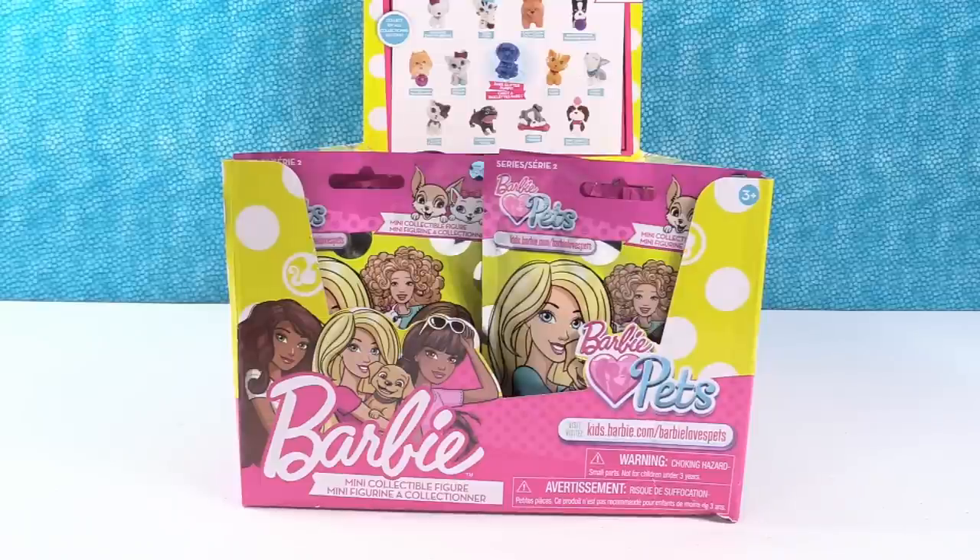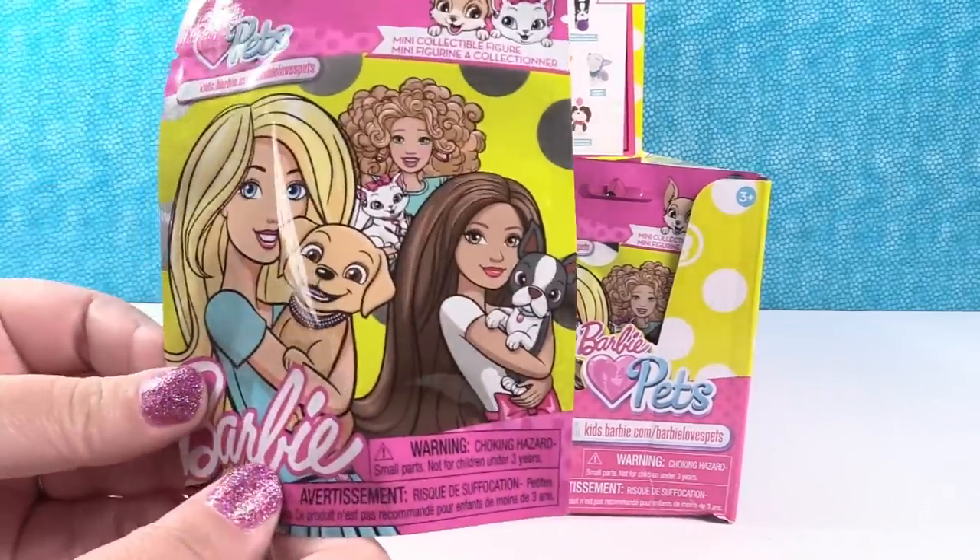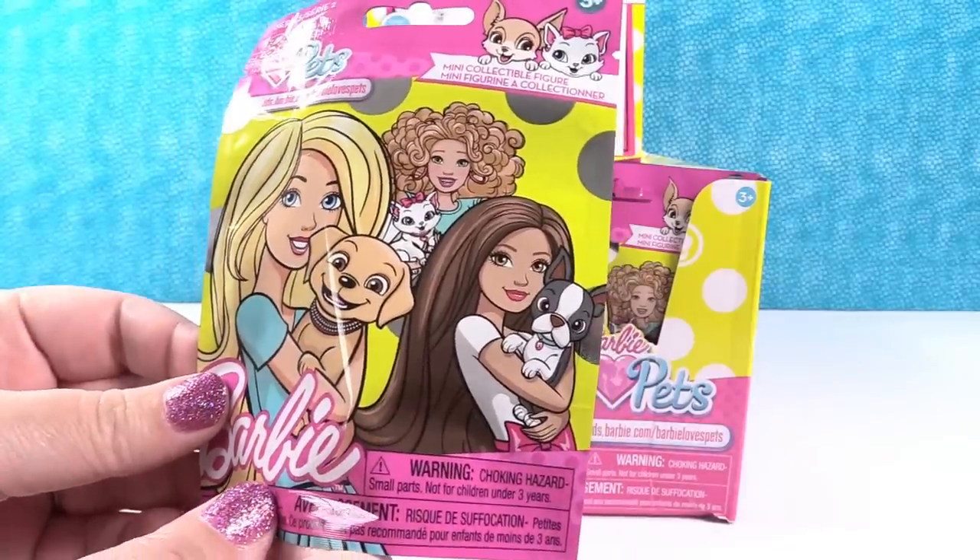Hey guys! It's Shannon! And Paul! Check it out — today we're back with Barbie Loves Pets Series 2. I didn't even know Series 2 was coming out. I didn't either. I'm really excited to see it.